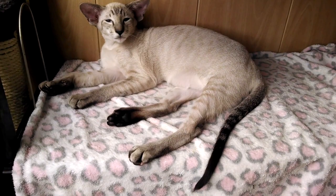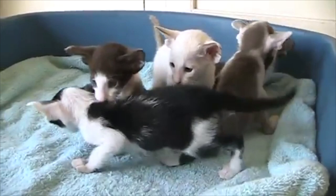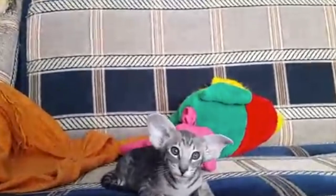Is the Oriental Shorthair hypoallergenic? Three of the seven hypoallergenic cat breeds are Oriental lines — the Balinese, Oriental Shorthair, and Javanese are considered hypoallergenic. However, it is still good practice to groom your cat frequently, brushing and wiping her down to keep dander to a minimum.